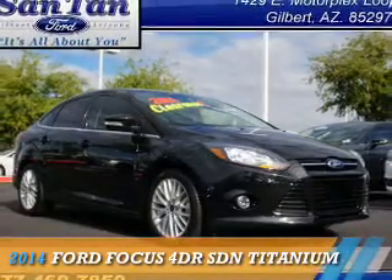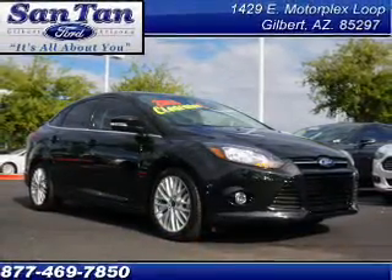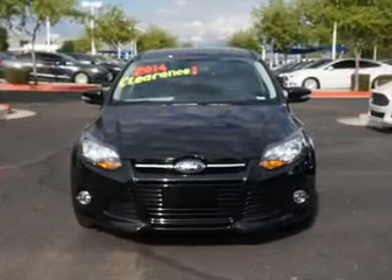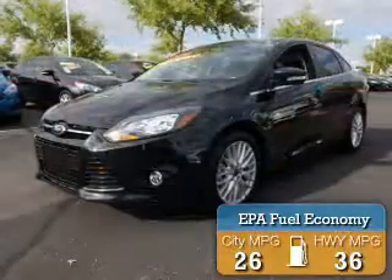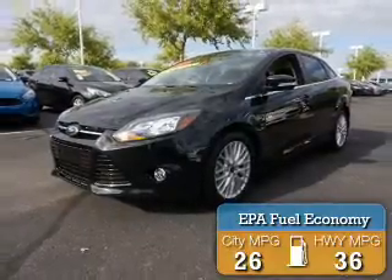Presenting the 2014 Ford Focus. It's powered by front-wheel drive, a 2-liter, 4-cylinder engine. Great fuel efficiency — saves you money by requiring fewer trips to the gas station.